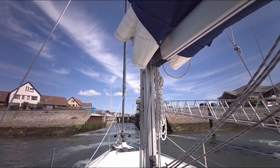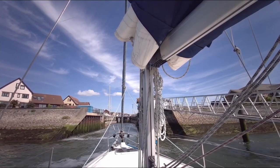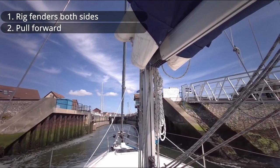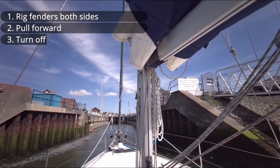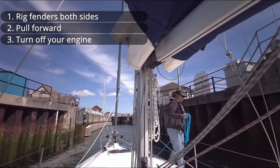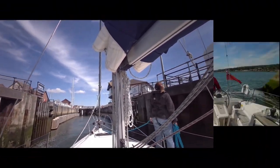There are some basic rules for using locks. Always rig fenders on both sides of the boat. Pull as far forward as you can in case anyone else is coming in behind you. And turn your engine off once you're secured. It's really important to be able to hear any instructions from the lock keeper, plus there's nothing pleasant about inhaling diesel fumes.